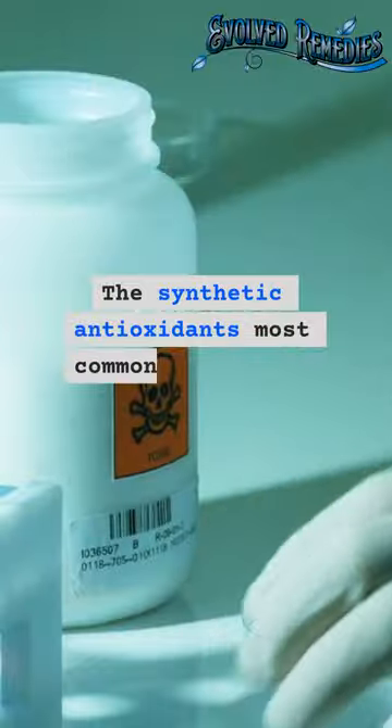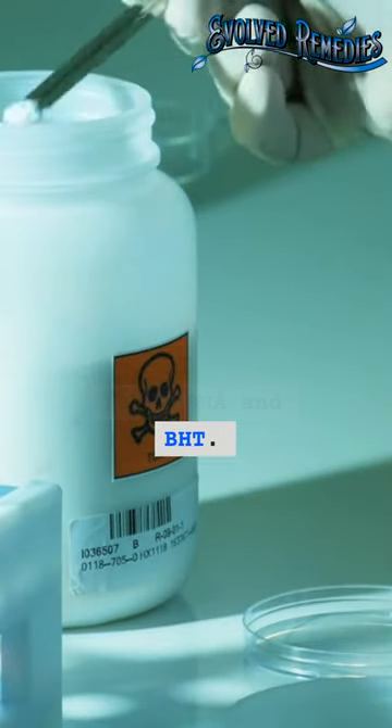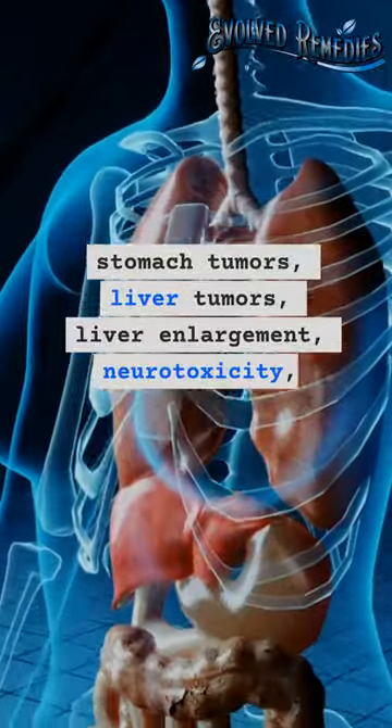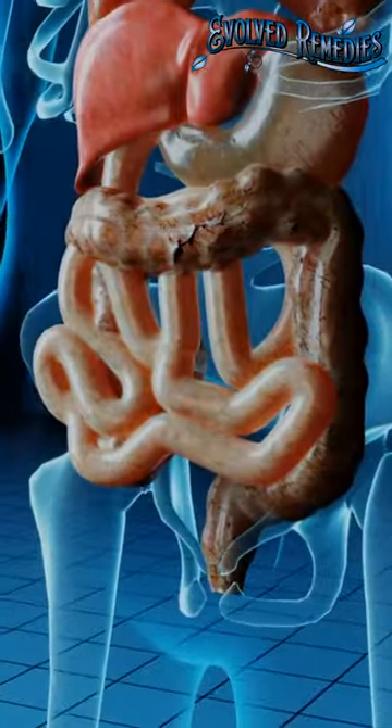The synthetic antioxidants most commonly used are TBHQ, BHA, and BHT. These compounds are dangerous and have been linked to stomach tumors, liver tumors, liver enlargement, neurotoxicity, convulsions, and paralysis in animal models.